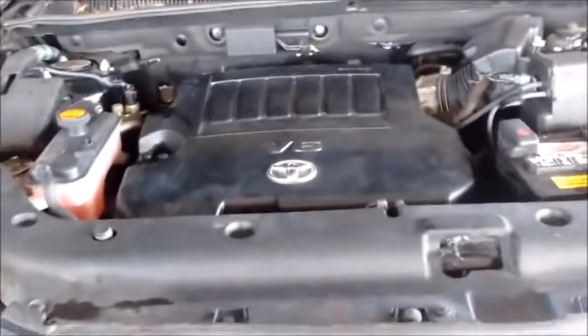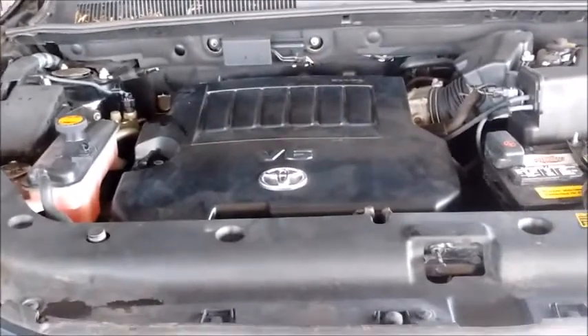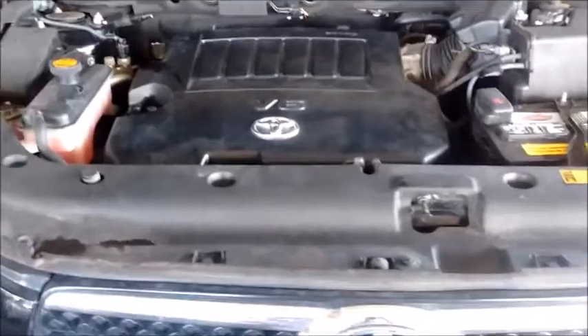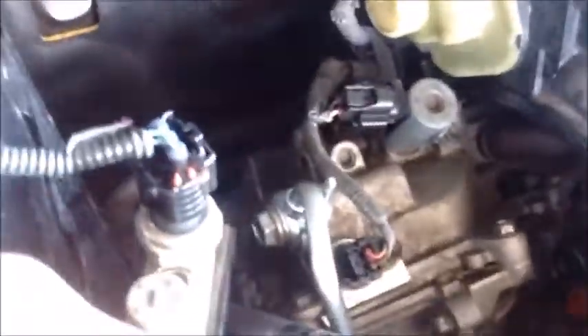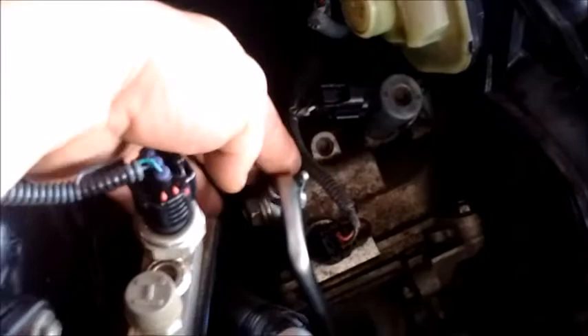This car was brought to us about 10 days ago for a pre-purchase inspection by one of our customers. We looked at the car and determined that everything was in very good shape, but we did advise the customer of one thing: that the variable valve timing oil line, which runs along the side of the engine on the rear bank — also known as bank one, or the right-hand bank — runs from the top front of this bank along the side to the rear, allowing the operation of the variable valve timing.